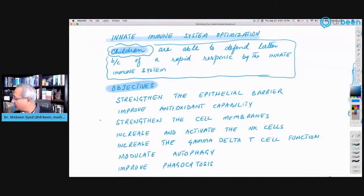Let's discuss the innate immune system. Children are able to defend better because of a rapid response by their immune system. Adults do have a rapid innate arm response as well, but it's not very strong or optimal. We then end up relying on our adaptive arm, which takes 7 to 14 days, where primarily an antibody response appears and in some people a cytotoxic response. From yesterday's study, when adults go more towards the adaptive arm, they are at a disadvantage.